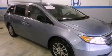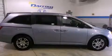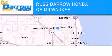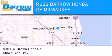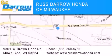Contact us today to schedule your opportunity to see this automobile in person. Honda of Milwaukee is located at 9301 West Brown Deer Road in Milwaukee. Our goal is to exceed all of your expectations to ensure that you'll return for future visits. Experience the Darrow difference.